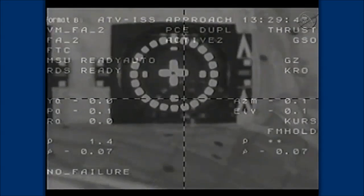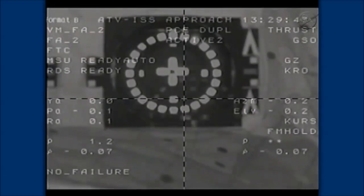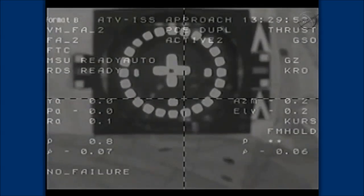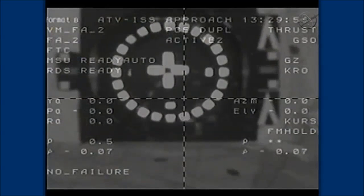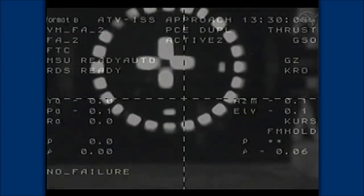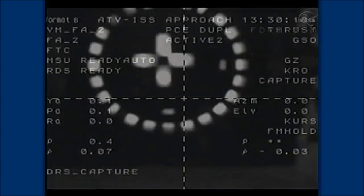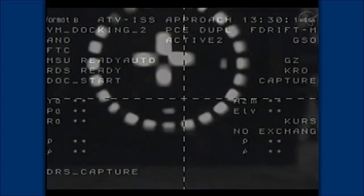Standing by for contact and capture. Range rate 0.07. Target is good. Target is in the center. Target is good. Docking confirmed. Contact and capture at 8:30 a.m. Central Time, right on the dot, over southern Kazakhstan.